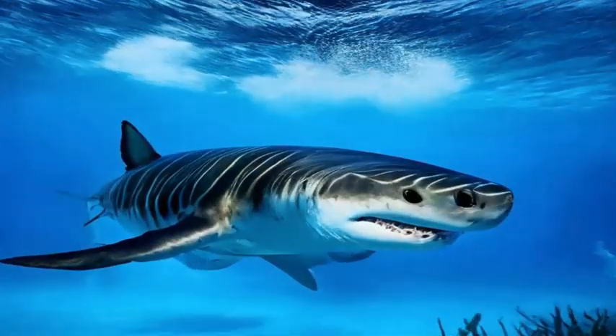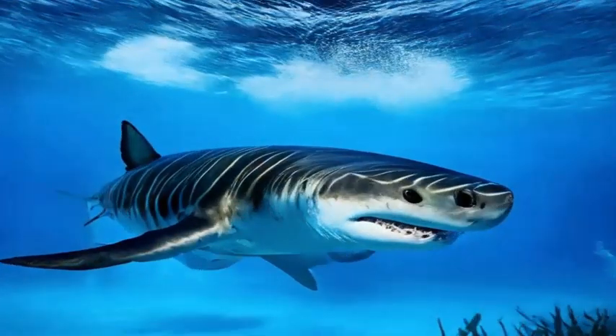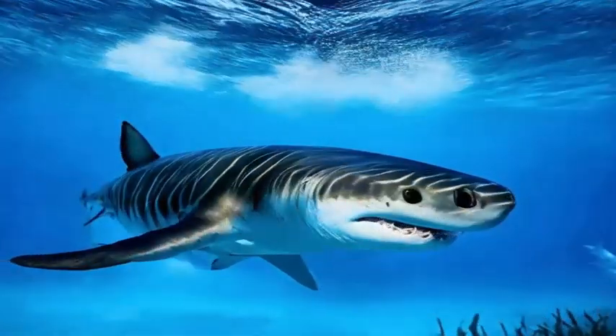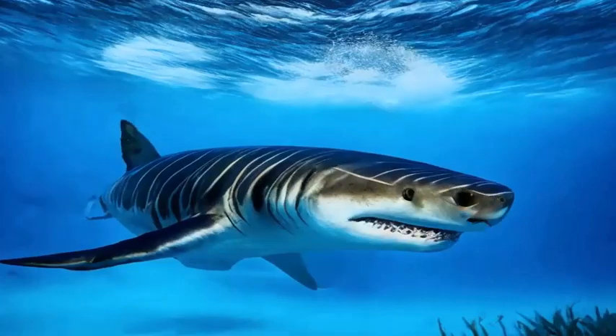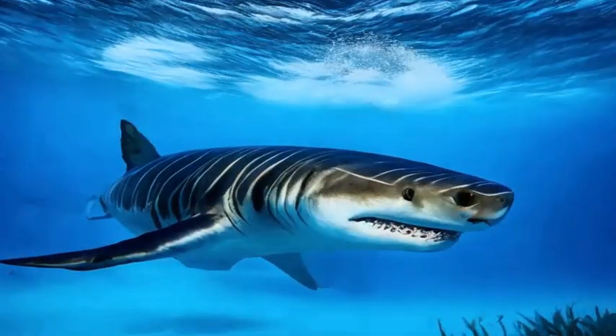How do they hunt? Tiger sharks use a combination of stealth, speed, and keen senses to hunt down their prey. They have excellent eyesight, acute hearing, and a highly developed sense of smell, which helps them locate potential prey from a distance.